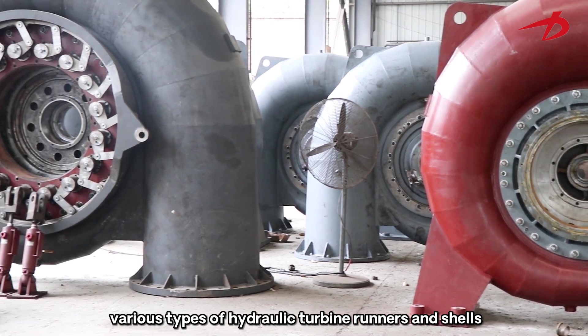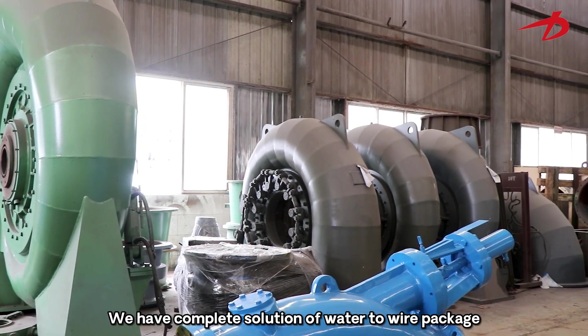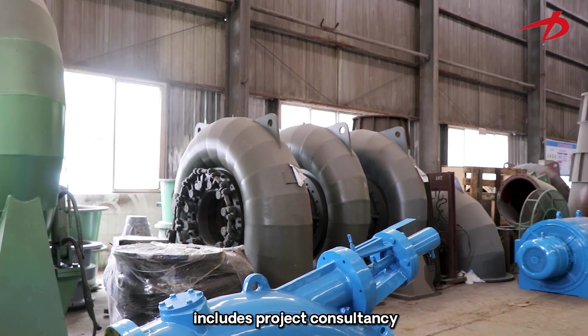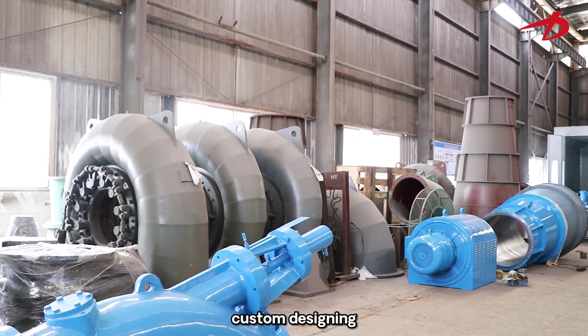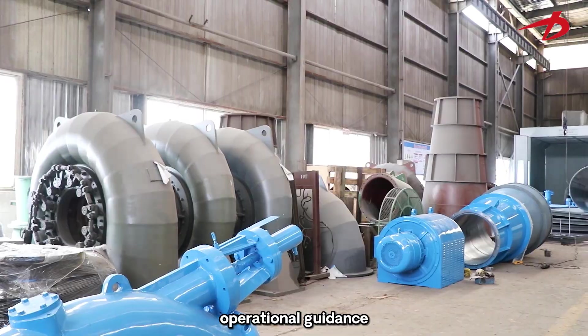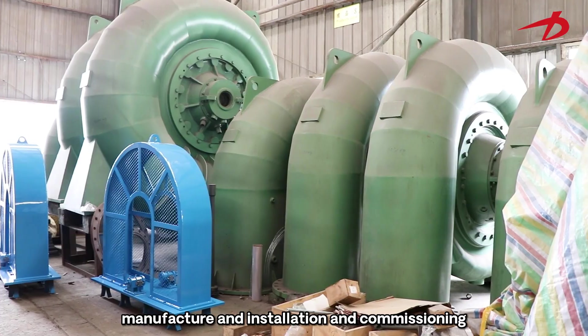We produce runners and shells. We have a complete water-to-wire package solution that includes project consultancy, site management, custom design, operational guidance, maintenance guidance, manufacturing, installation, and commissioning.